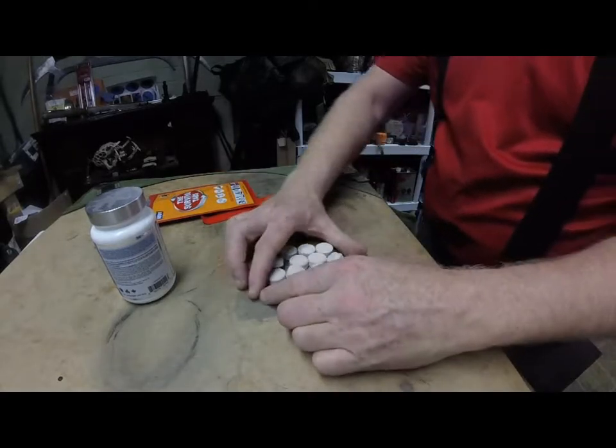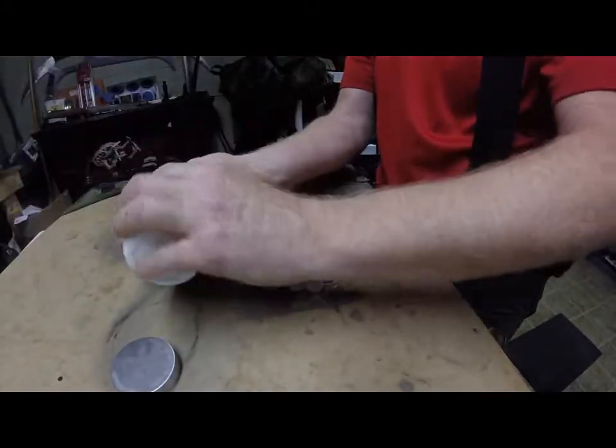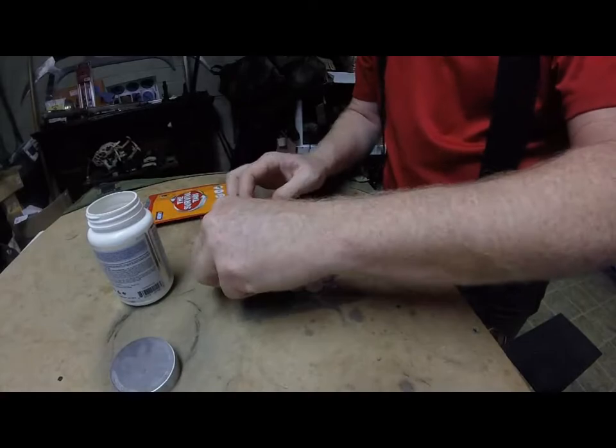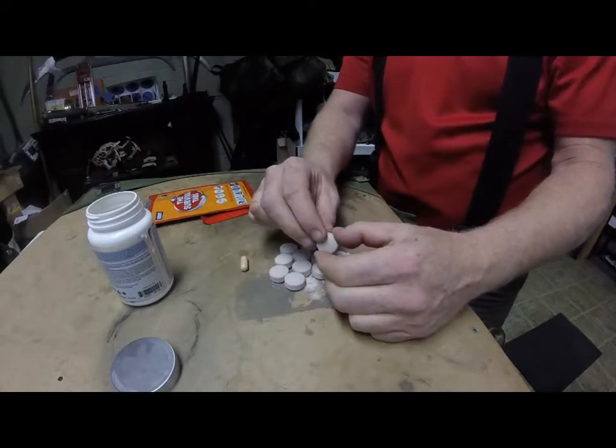All of these together give you the same amount of vitamins and minerals as one of these multivitamins. Let's try this and see if it tastes good. It's alright — kind of tastes like chocolate a little bit. They're not bad tasting.